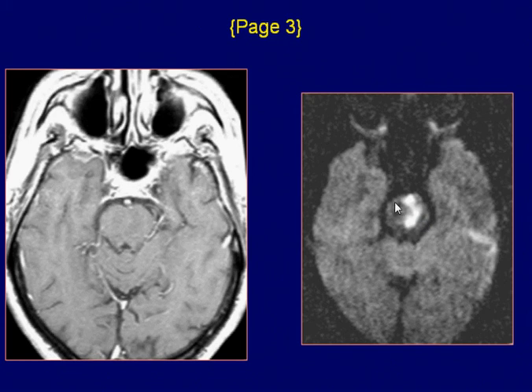Axial diffusion-weighted images show the high signal pontine lesion very well, representing restricted diffusion. MR findings are compatible with acute pontine infarct.